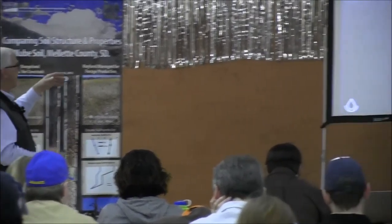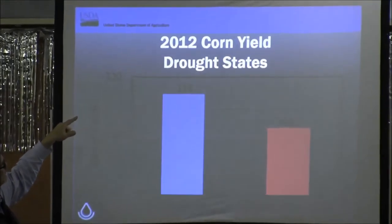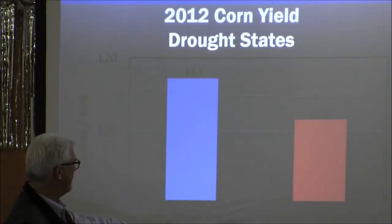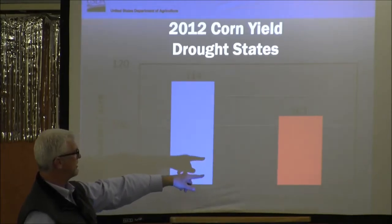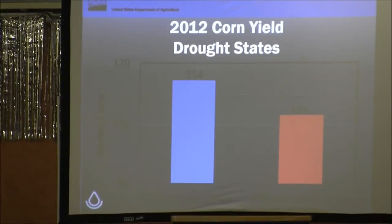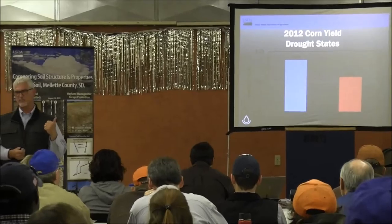In 2012, when they looked at corn yields across a broad part of the country, crops following a cover crop averaged 114 bushels per acre, while without a cover crop it was 103. This whole cover crop thing — what can it do? How can it help us be resilient for times when we're not going to have as much rain? This is an example of how it can help.